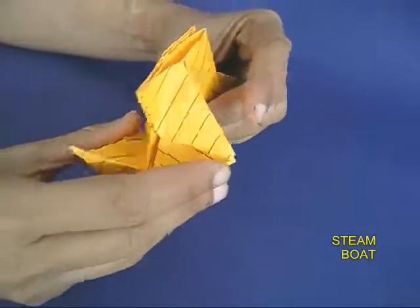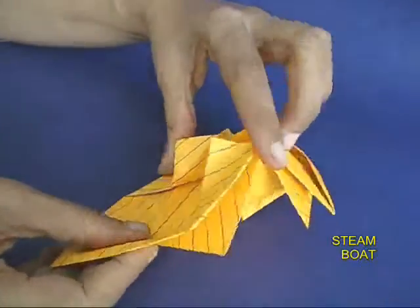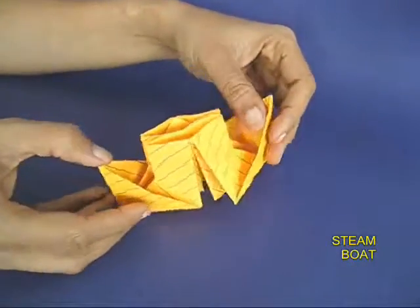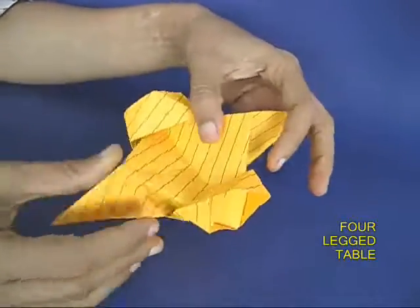Further down he finds a big store saying 'Boats for Sale.' Babloo enters it but all he finds is that the store was selling a steamboat with two funnel-like chimneys. He says, 'What on earth will I do with a steamboat? I just need a small boat for my small lake.'